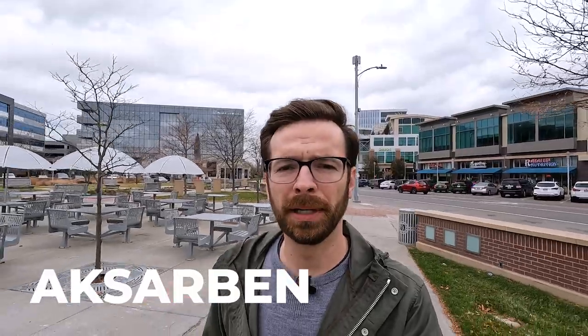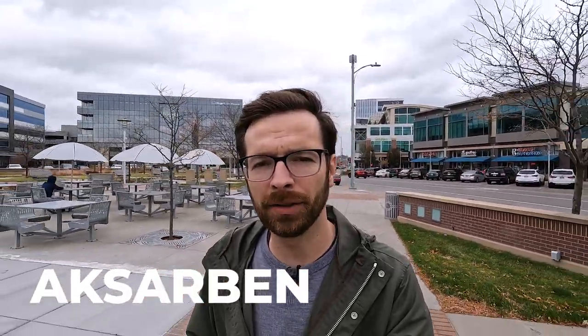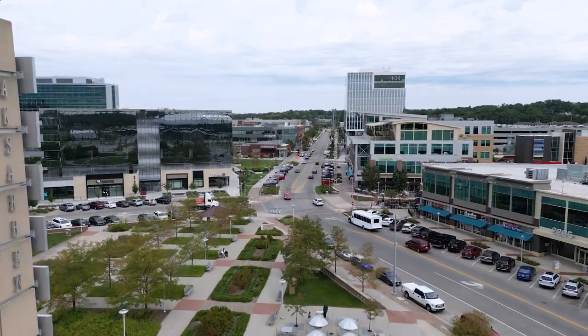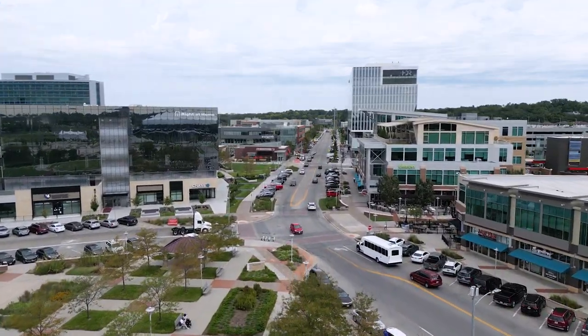The next neighborhood we're going to talk about is Exarbon. That is how it's pronounced — it's actually Nebraska spelled backwards. Right now I'm in Exarbon Village, which is kind of the commercial district near the Exarbon residential neighborhood. This actually used to be a horse track, and now it's a big commercial district.